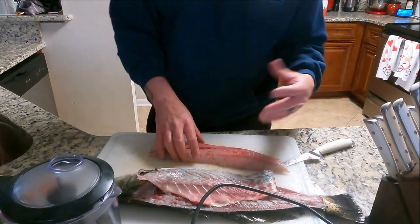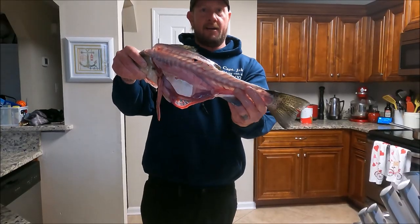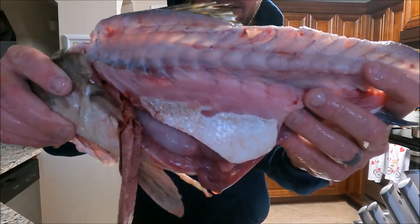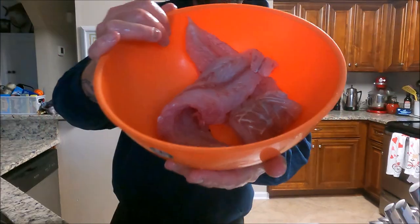We're going to do that on the other side of the fish, then we're going to make lumpia with it. Just got done cleaning our speckled trout and this is all that's left — we got it really nice and clean, there's hardly anything left on the carcass. Two nice fillets.